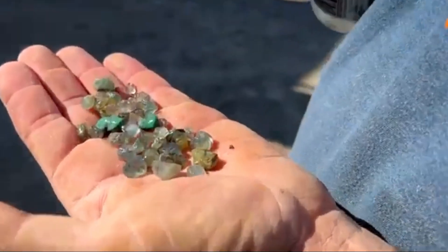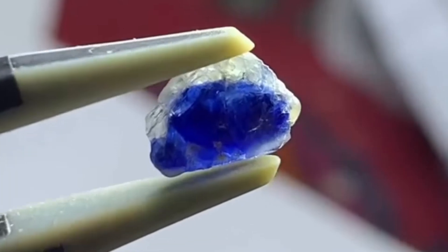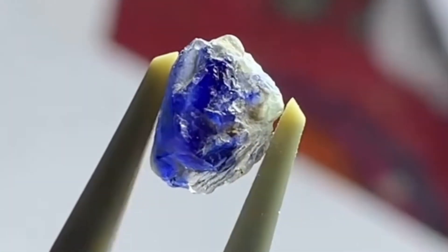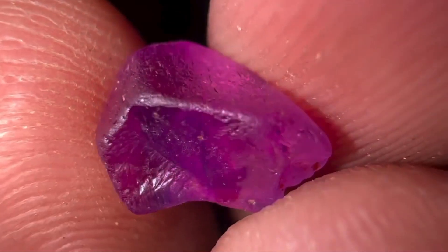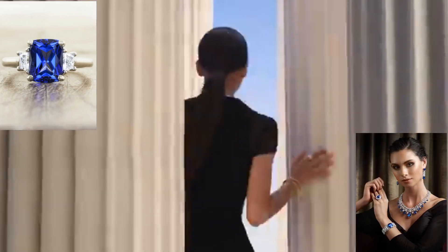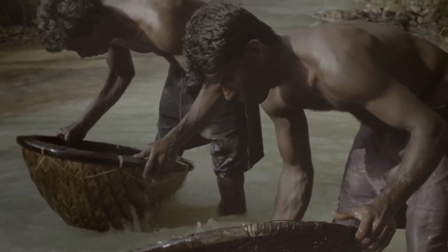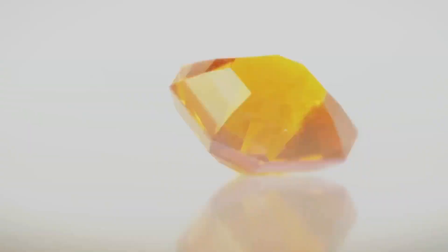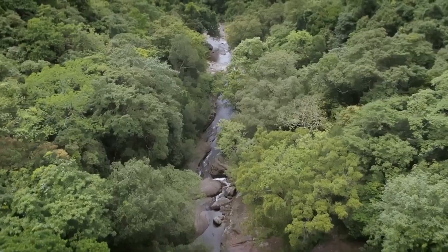Unregulated mining can lead to the depletion of riverbeds and surrounding ecosystems. Responsible mining practices, however, can help mitigate these effects and ensure the sustainable extraction of sapphires. The allure of sapphires is not limited to their beauty — they are also valued for their durability, ranking second only to diamonds on the Mohs scale of hardness, making them ideal for use in all types of jewelry, including engagement rings and fine necklaces. The global demand for sapphires has been rising steadily, with markets in Asia, Europe, and the United States driving much of the demand, intensifying the search for new sources.